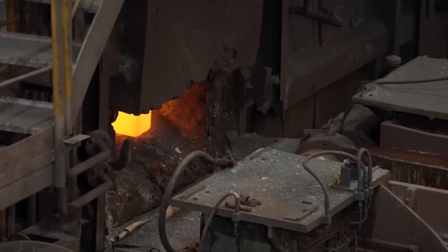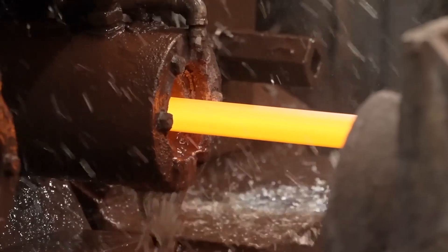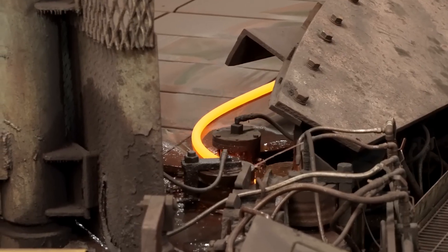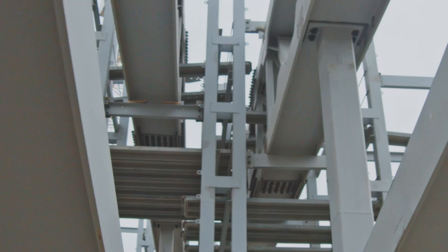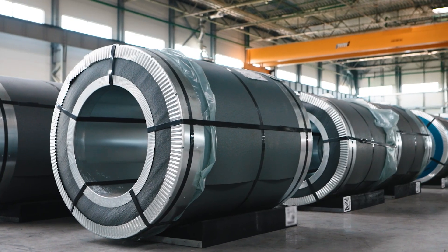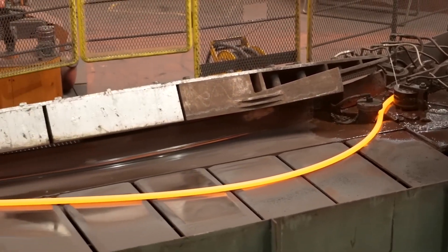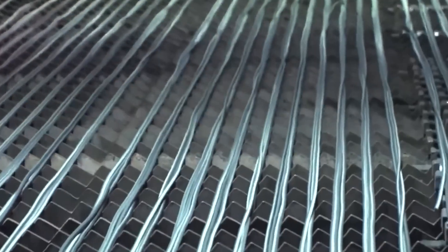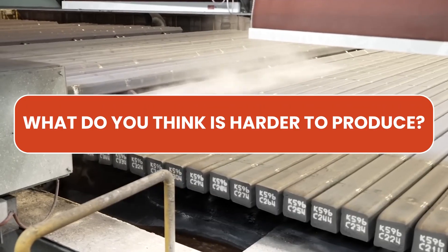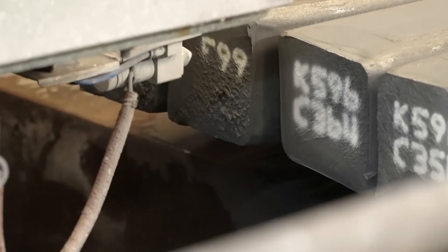As the steel moves through the mill, it's constantly monitored. Computer-controlled systems measure width, thickness, temperature, and speed, adjusting in real time. Rolling is more than brute force — it's engineering precision, repeated thousands of times per hour. Depending on the form, the steel may be shaped into I-beams and H-beams for structural frameworks, flat sheets for roofing and cars, long bars and rods for reinforcement or machinery, or rolled coils stored and transported like industrial scrolls.